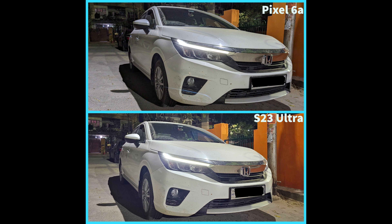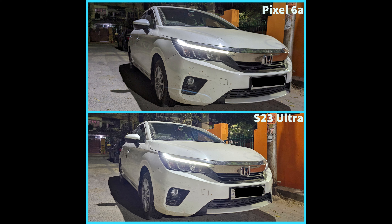This picture has a lot of detail — the metal pillar beside the car and the metal gate. The S23 Ultra does a marvelous job keeping that detail intact, whereas the Google Pixel 6a just focuses on the car itself and not the pillar or the gate behind it.